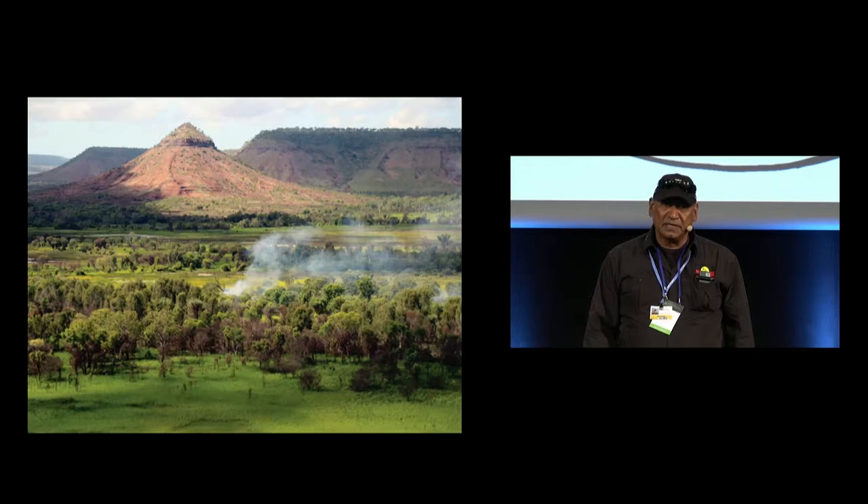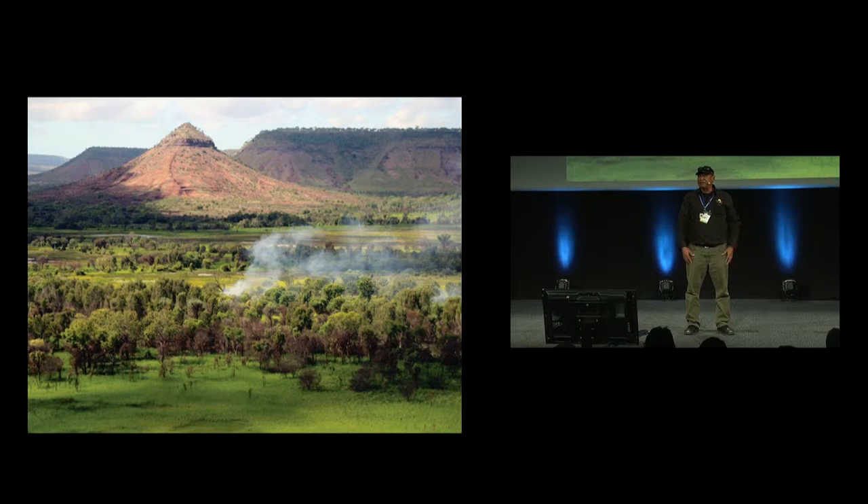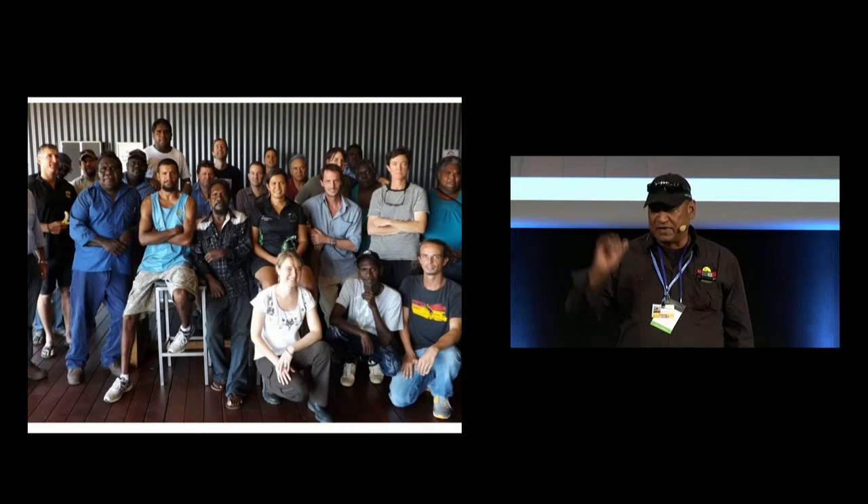Our groups are using fire differently. There are all different types of fires — not all fire is bad. What we do is look at cool fire burns in cooler months rather than hot summer burns. We can control the fire, contain it, and regulate the emissions differently to a hot fire burn.